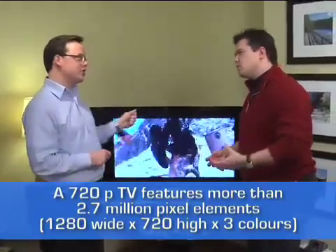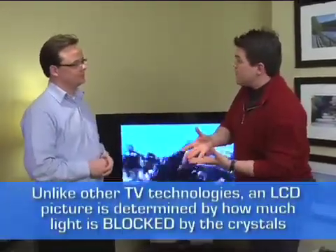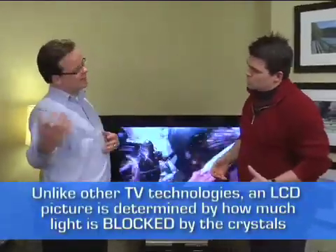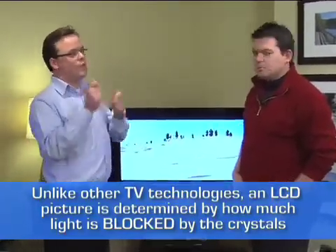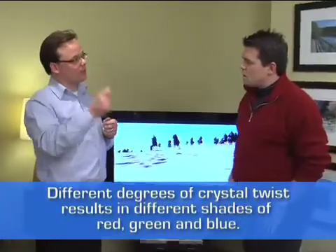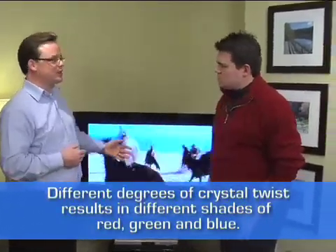When you apply a voltage to the liquid crystal, it twists, and the particles inside block or let light come through. An analogy at home would be wood blinds — opening and closing them, letting the light in or blocking it. Add color filters and presto, you have a pixel — red, green, blue — and suddenly you have high resolution, full color video.